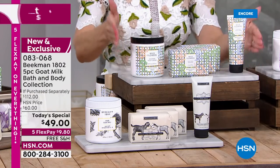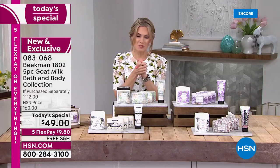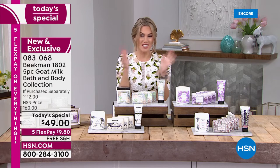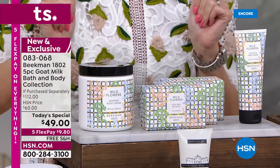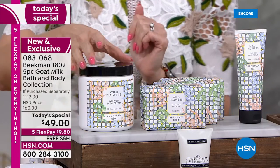This is the first and only springtime today's special, and it wouldn't be a today's special without a huge collection — all top sellers, all number-one best-selling customer picks, and the launch of a brand new fragrance. What does the farm smell like when sunshine comes out and spring arrives? Perhaps it smells like wildflowers — brand new, exclusive to HSN — this is the launch of the wildflower scent.